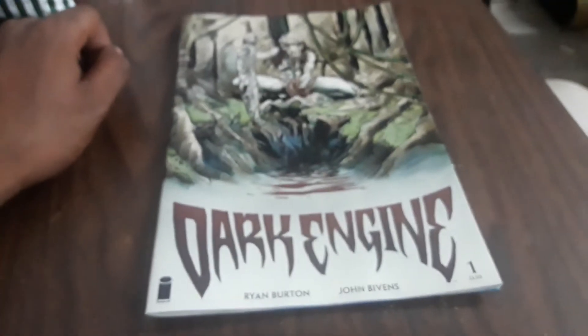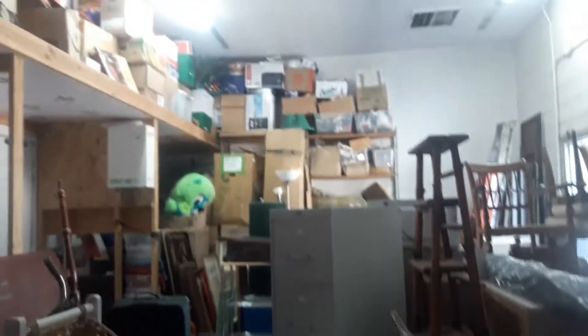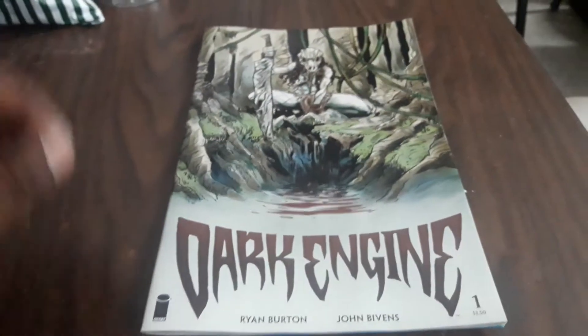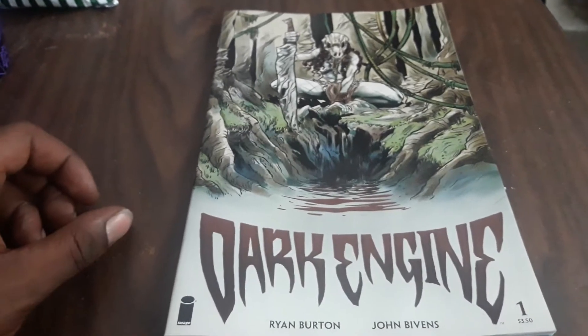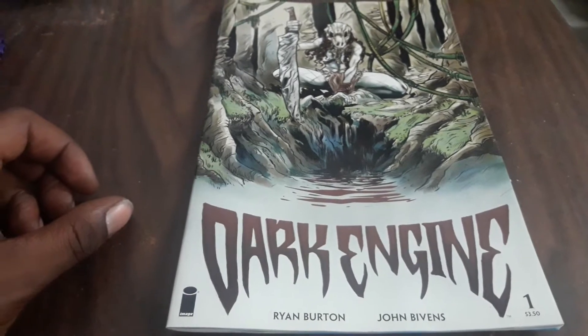Greetings, 'tis I, Gentleman33, and I am here at the back of my thrift store that I work at. It's a slow day and we don't have a lot to do right now. I'm on lunch anyway, so I figured, why not show you this comic book, The Dark Engine.